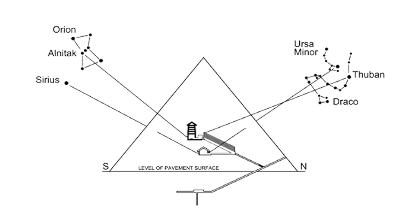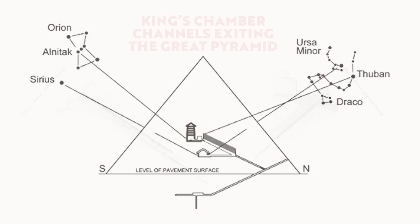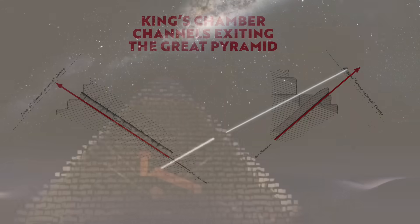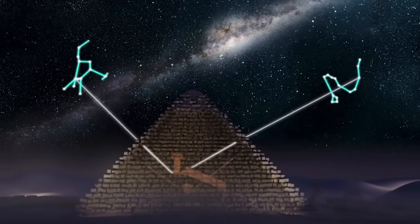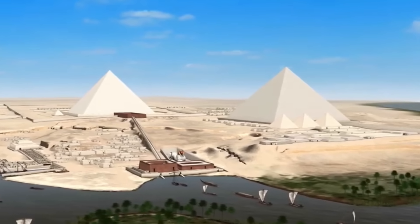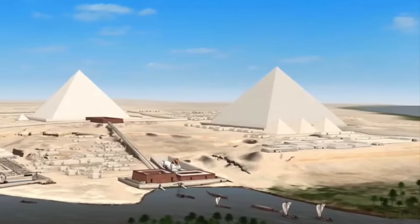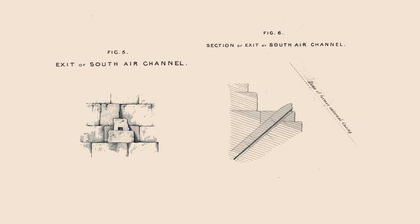The last argument you could use in support of the Star Shaft idea is that to align them to the stars, only the very end of the channel had to point to a specific star or constellation, as that is where the King's soul or spirit leaves the pyramid for the sky. But the problem is, the beautiful white Tura casing stones have been missing for centuries, and by the nineteenth century, core masonry around the channel terminations was also missing.